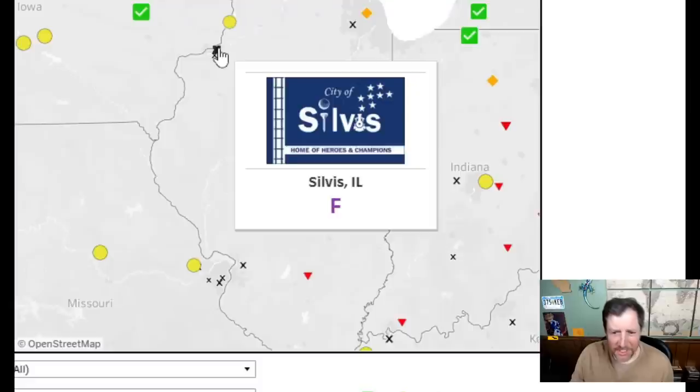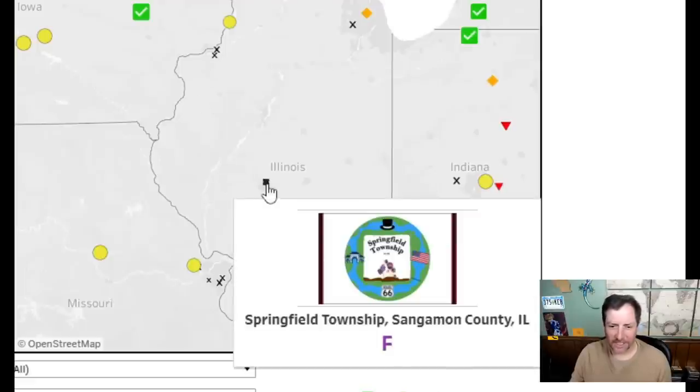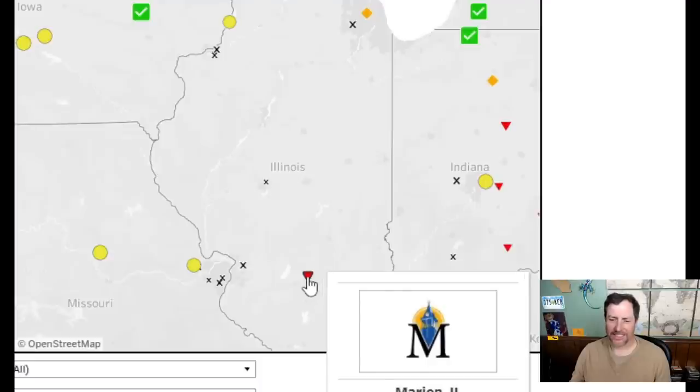Wow — way too much going on with this one — way too much. This is a one, this is awful. That one has a folksy hokey look — I kind of like that, but it's terrible — a two. Too much going on — a two. That one looks way generic like every other logo — a two. This one needs some color; it's just a white background — I give it a three.